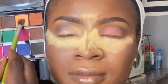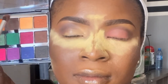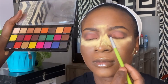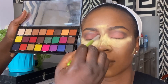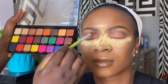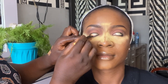Moving on to the eyeshadow — the palette we use today is from CK Cosmetics. I forgot the exact name but I'll list it in the description box. Make sure you use neutral colors. I use two eyeshadows here: Elegant Pro concealer eyeshadow and the ZK palette — I'll list all the products in the description box.